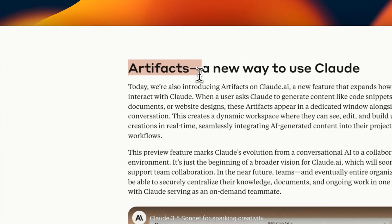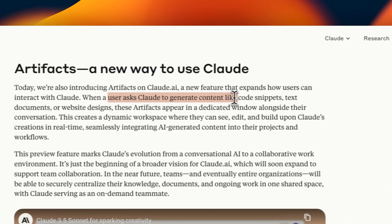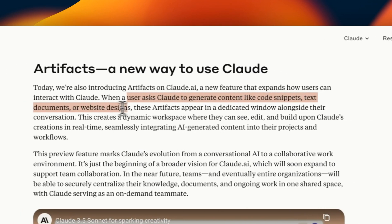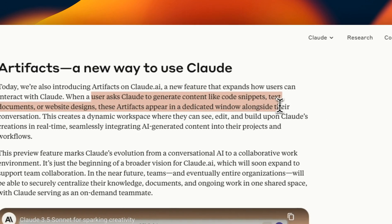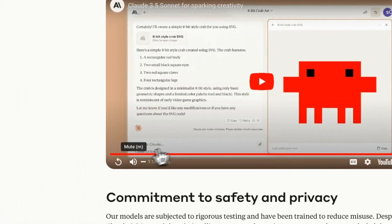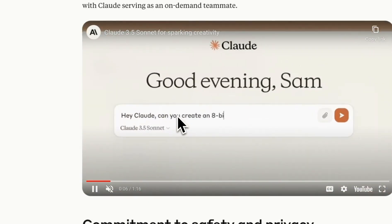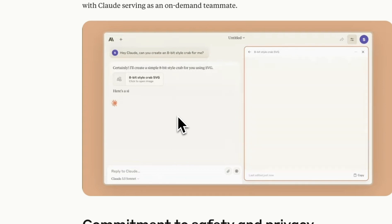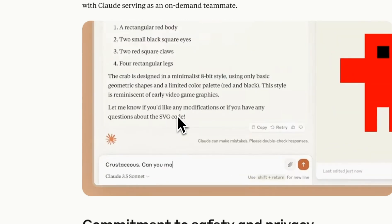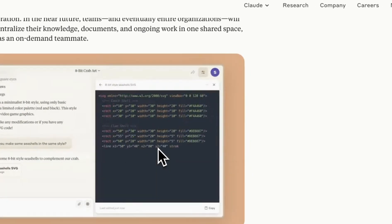Let's talk about Artifacts, which is a new way to use Claude — I'll show you a demo as well. It's a new feature that expands on how users interact with Claude. When a user asks Claude to generate content like code snippets, text documentation, or web designs, these artifacts appear in a dedicated window alongside the conversation. Basically, when you start the conversation, you'll see another window where you can see the code running, very similar to Code Interpreter, but you can interact with the outputs the model is generating. We'll generate a game based on this — it's pretty impressive to work with.